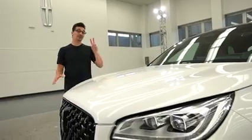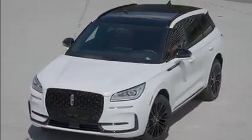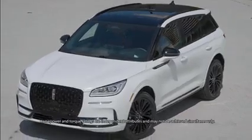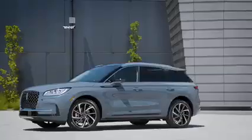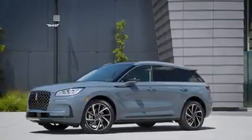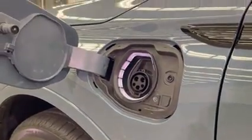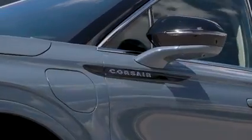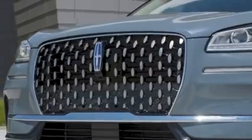Let's talk powertrains. You get two powertrain options on the Corsair: a 2.0-liter turbocharged four-cylinder making 250 horsepower and 275 pound-feet of torque. And exclusive to the Grand Touring trim is a 2.5-liter four-cylinder plug-in hybrid which allows for a pure electric driving experience. One easy way to identify the plug-in hybrid Grand Touring trim is by the blue Corsair badging on the side as well as the blue accents on the Lincoln Star logo.